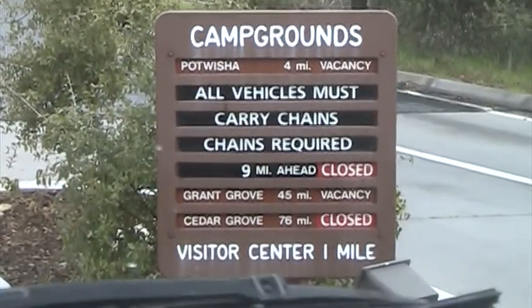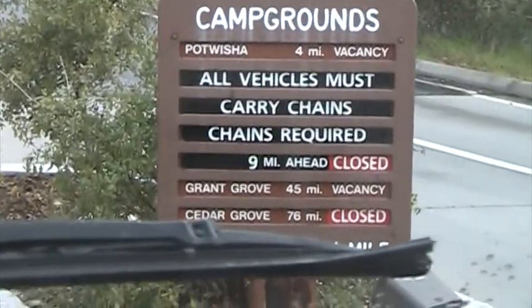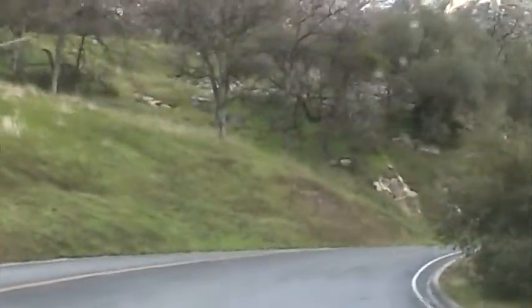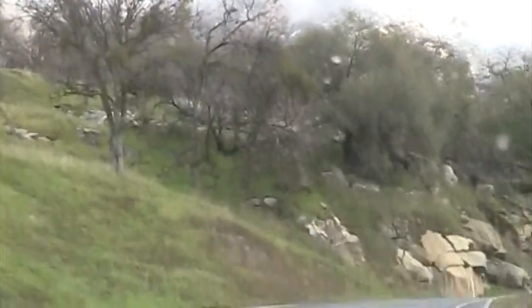All vehicles must carry chains. Chains required. Nine miles ahead is closed. Grant Grove at 45 miles is open, and Cedar Grove is closed. So here we go — in the park.